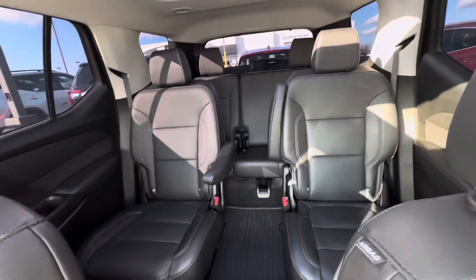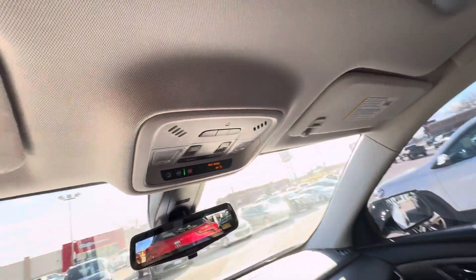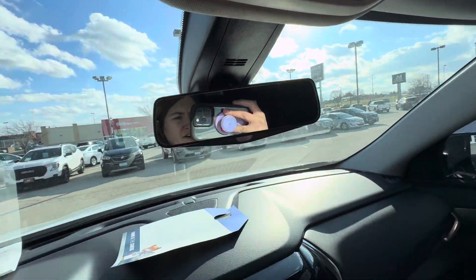This is what the seating looks like. You do have the dual skyscape sunroof right above there. You have your universal home remote for your garage door openers, your sunroof buttons, your rear camera mirror, which you can turn on or off.